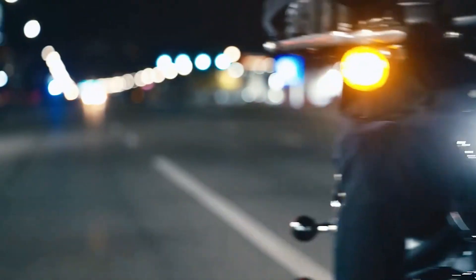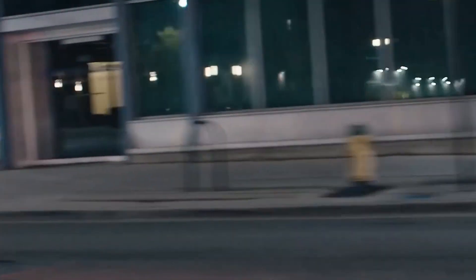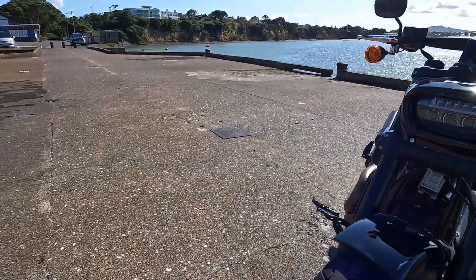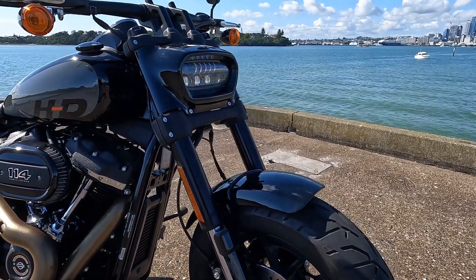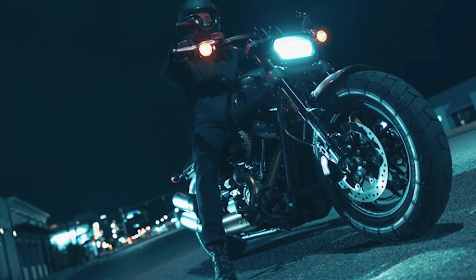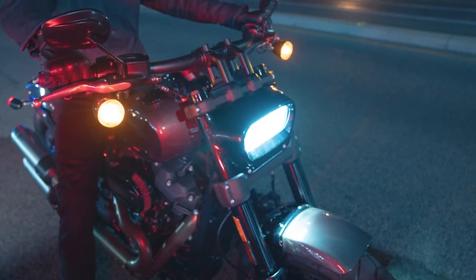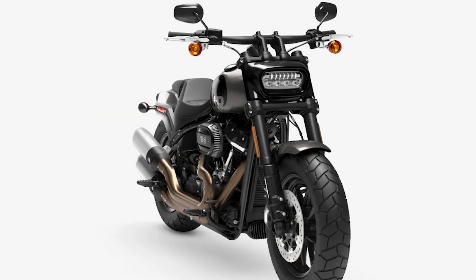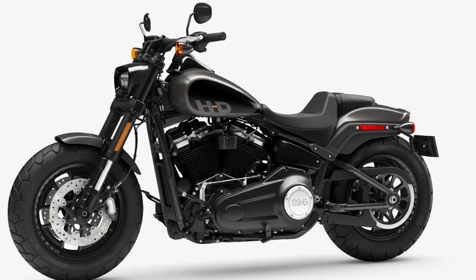But that's just the tip of the iceberg when it comes to the Fat Bob. The design is as striking as the performance. With bold aluminum wheels that contrast with the bike's dark features, it's as much a style statement as it is a powerhouse. The signature LED headlight might just be the most futuristic thing you'll see on a Harley, yet it blends seamlessly with the bike's overall rugged and aggressive design.